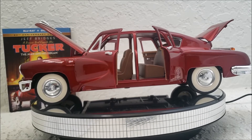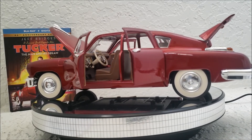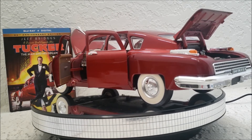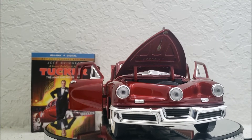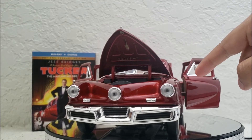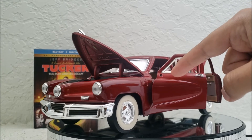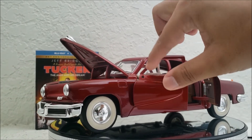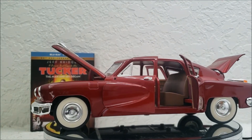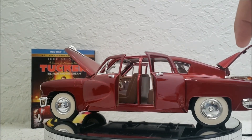I saw one on eBay which was pure white — as far as I know they never made a pure white Tucker unless someone repainted it themselves. I just noticed it's missing the side mirror here, and this is supposedly brand new. Maybe it's in the box somewhere. I'll have to go look for it, because that's really annoying not to have that one little piece — you know, the details.